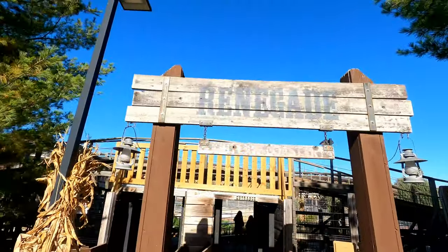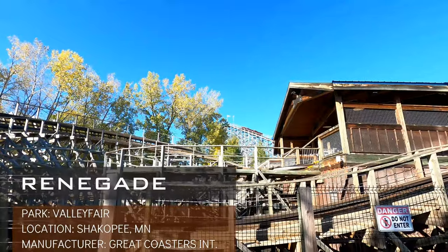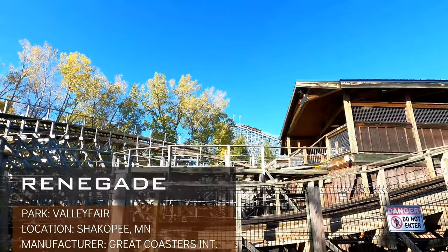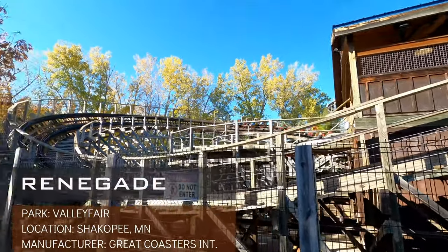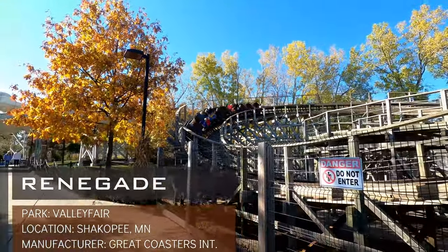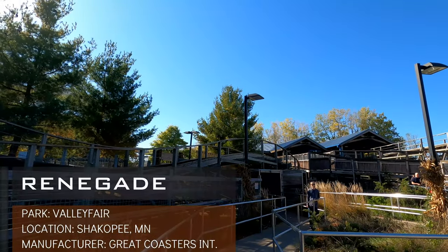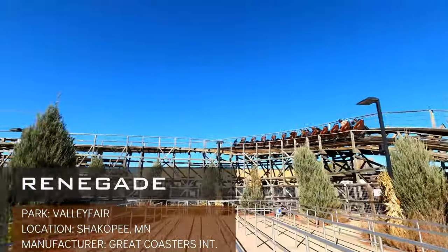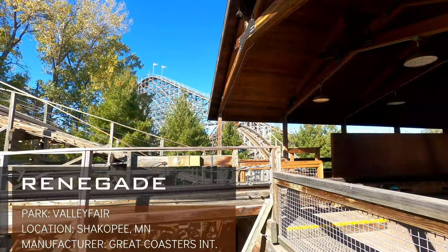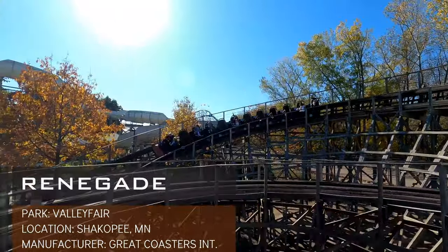The ride that ended up being my 100th coaster credit was Renegade at Valleyfair. I truly have a soft spot for both this coaster and this park. This was the first GCI that really gave me strong sustained airtime as well as some of the most unsuspecting elements I've experienced. Renegade starts with a unique S-curve drop followed by a strong flow to an airtime hill. The highlight of the ride comes right after, with the turnaround leading into a sudden drop that left me stunned the first time I rode it. The afternoon and night rides on Renegade are just outstanding.